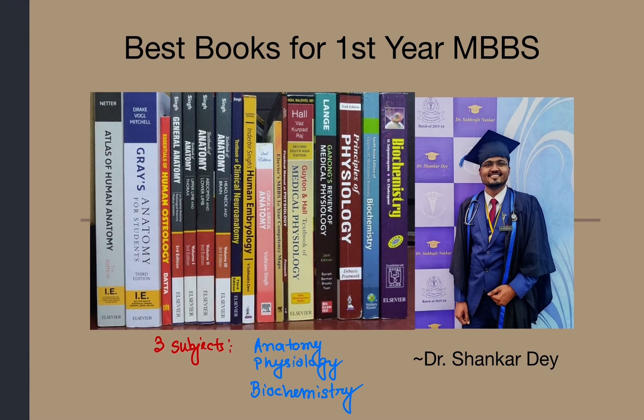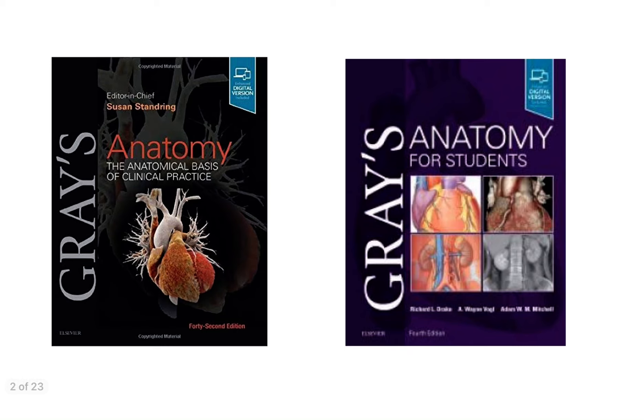Let's start with the subject anatomy. Which one is the best or standard book for anatomy? That is Gray's Anatomy. Gray's Anatomy is considered the best standard textbook for anatomy. Two versions are available — the illustrated version and the student version. For UG level, you can buy the student version, Gray's Anatomy for Students.